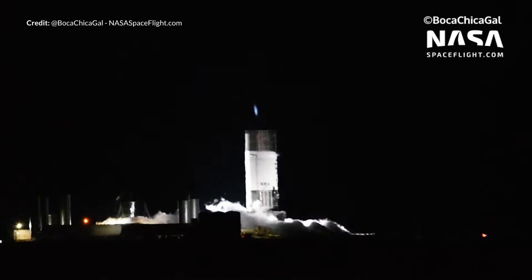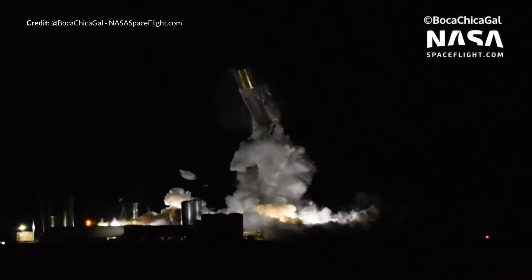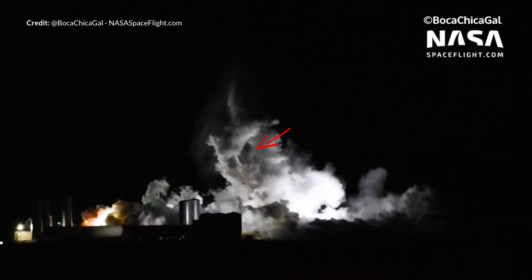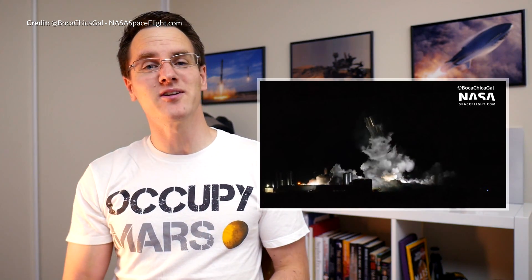As it turned out, the SN1 never actually got the chance to even get to that static fire test. It exploded violently when doing the initial tank pressure tests using what we believe to be liquid nitrogen in the bottom tank and nitrogen gas in the upper tank. As Scott Manley described earlier in the week, it exploded, then imploded, and then exploded again.